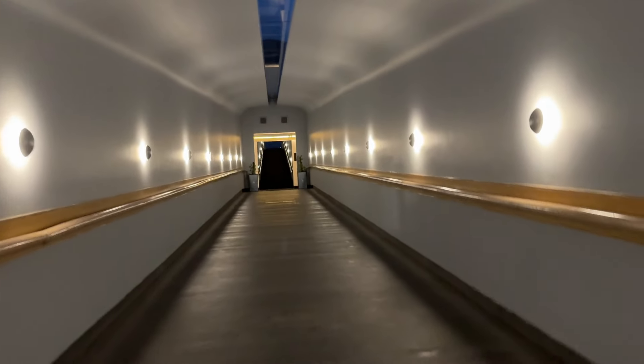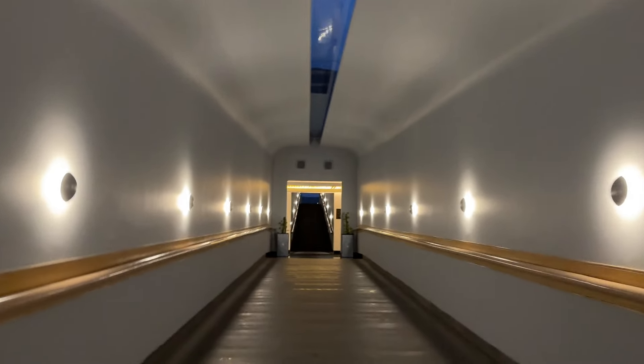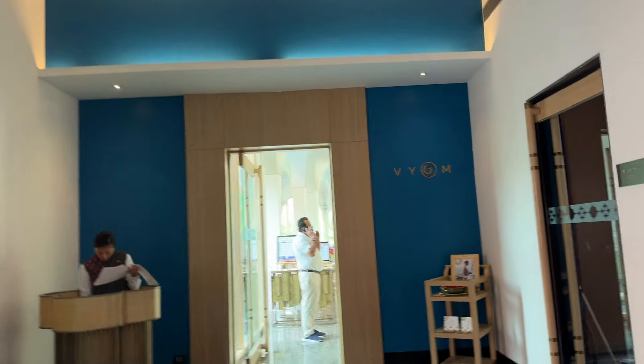This is the hotel at night. Now we are going towards Viyom. This is the restaurant where we are having dinner. I am going to show you the dinner. This is also the restaurant for breakfast.